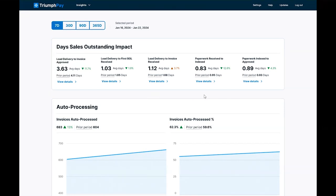Paperwork received to index shows how long it's taking for paperwork to be indexed and PODs to be identified. Our NextGen audit customers see less than a one-day turnaround because Triumph Pay is identifying PODs and sending automatic notifications to carriers when a POD is missing from submitted paperwork. If you're interested in NextGen audit and POD identification, please reach out to your Triumph Pay sales representative.